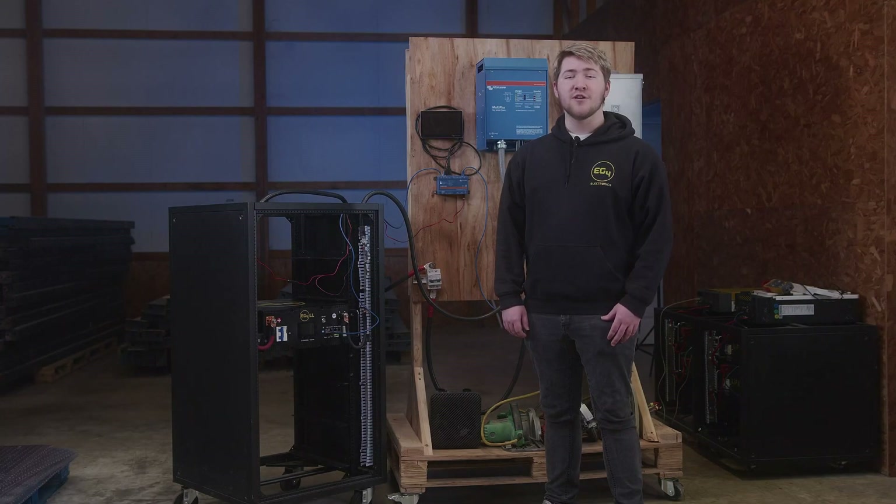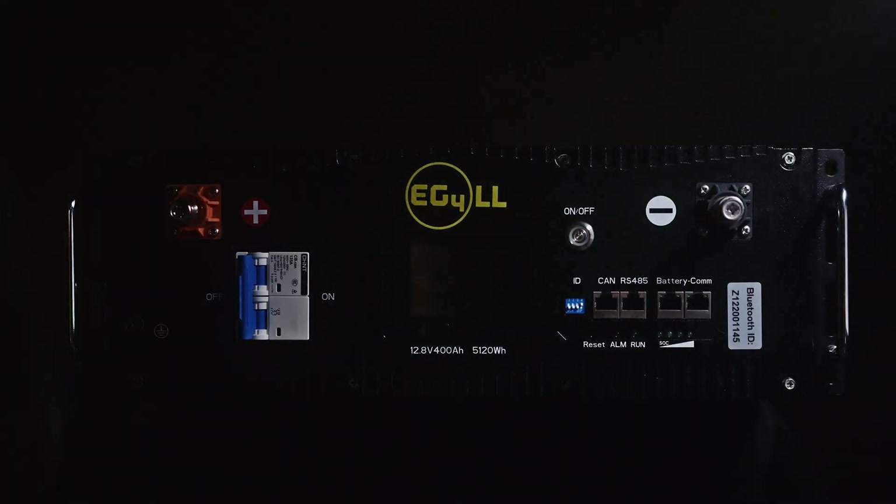Hello everybody, I'm Brayden from EG4 and I'm here today to talk to you about the version update to our lifetime lithium battery series, the EG4LL V2.